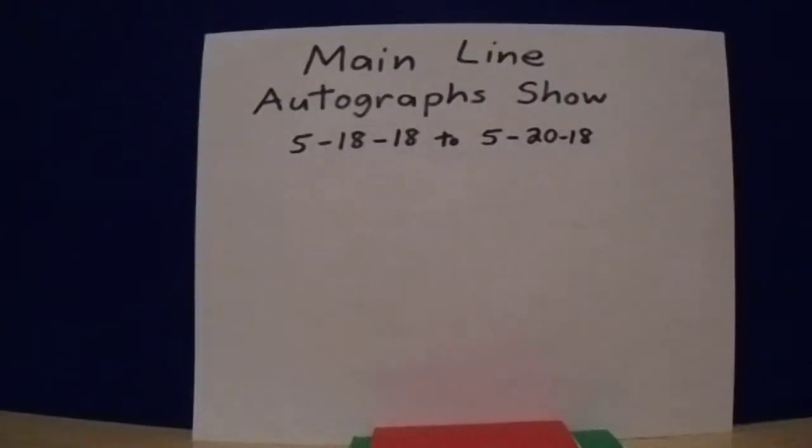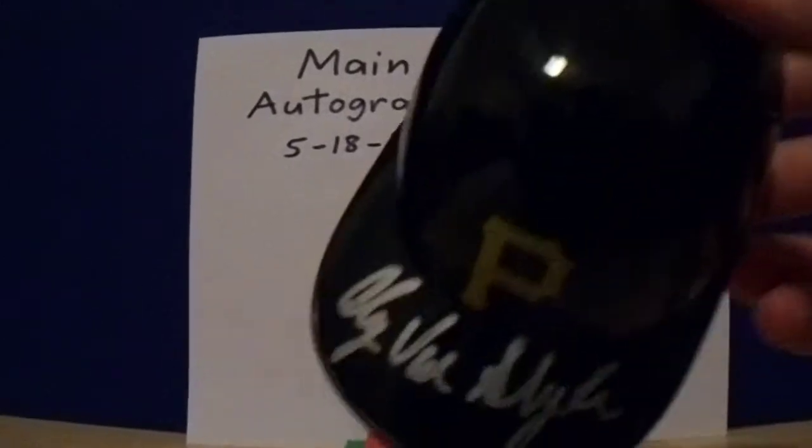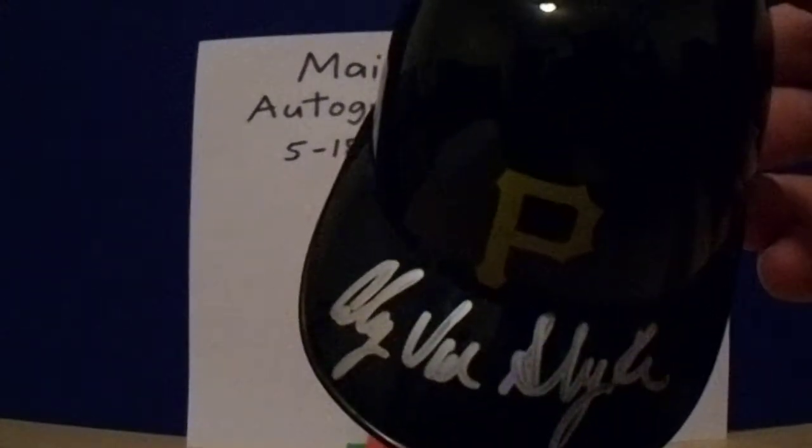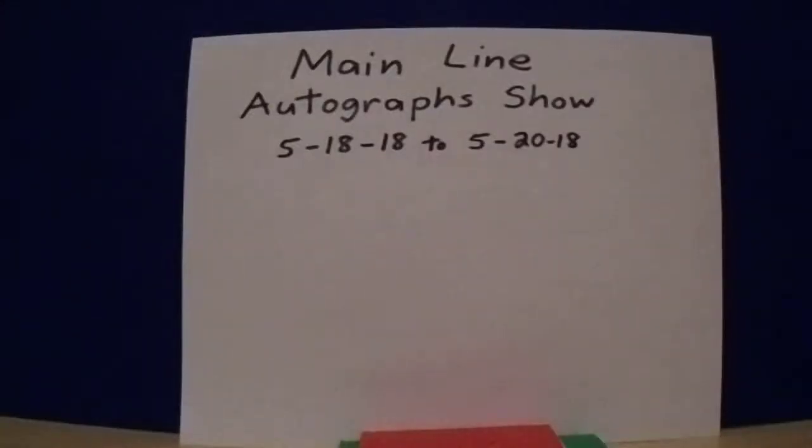Then I picked up Andy Van Slyke — he was there. Got him on one of these little mini helmets. It actually came out really bold and nice there. Andy Van Slyke looked absolutely amazing — ripped, chiseled.